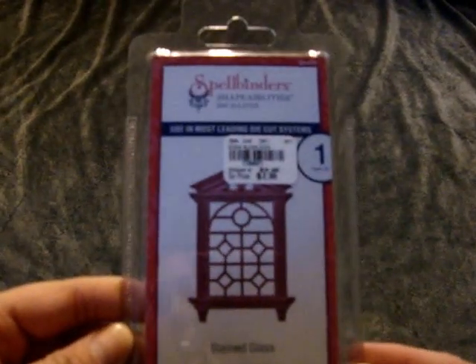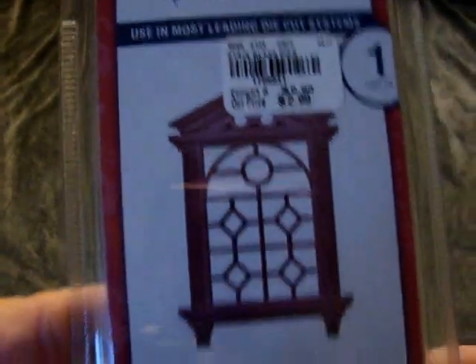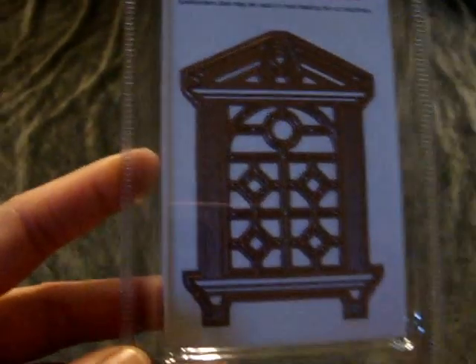To get started, I found the Spellbinders D-Lights die in stained glass. This one was only $2.99 and I thought that would be cool on the front of a card, trying to make it look like stained glass.